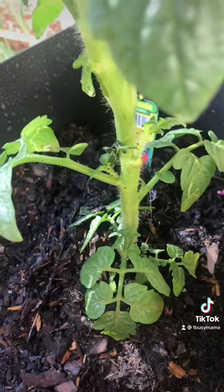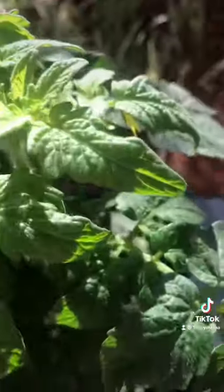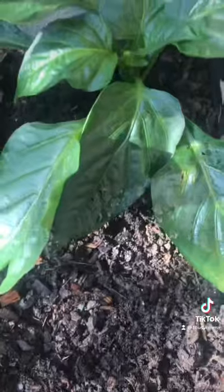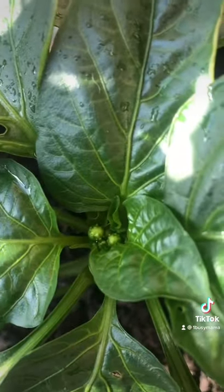How pretty these are — husky cherry red tomatoes. There were some leaves, the flowers are peeking out. There's one, two red peppers coming out.